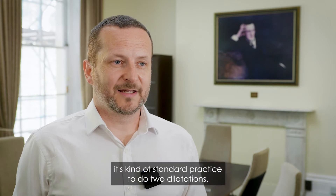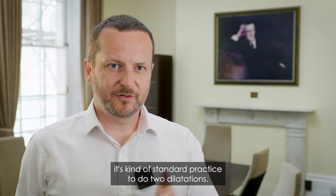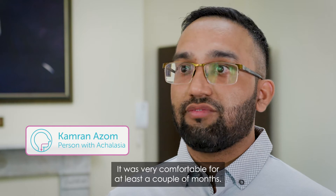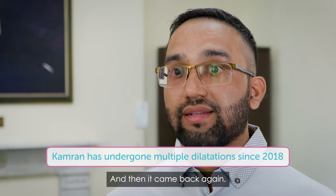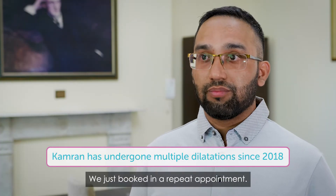But from what I understand, it's kind of standard practice to do two dilatations. It was very comfortable for at least a couple of months, and then it came back again. We just booked a repeat appointment.